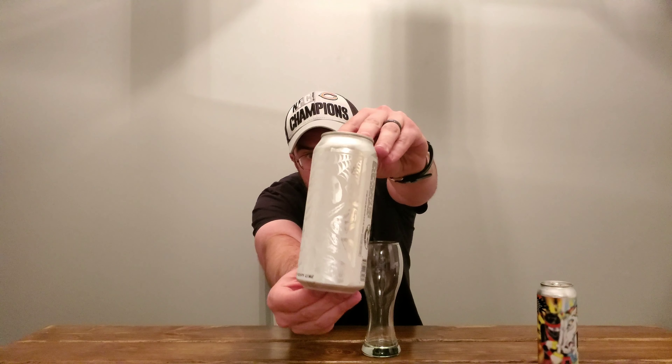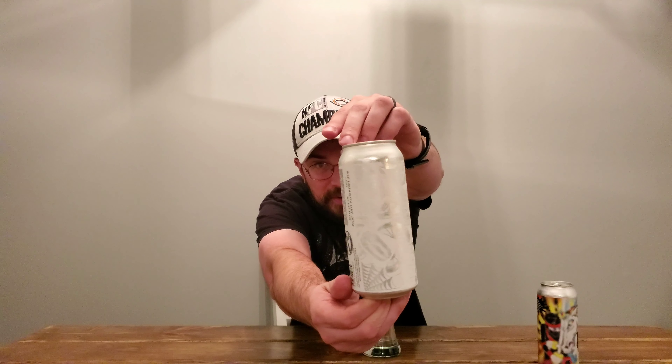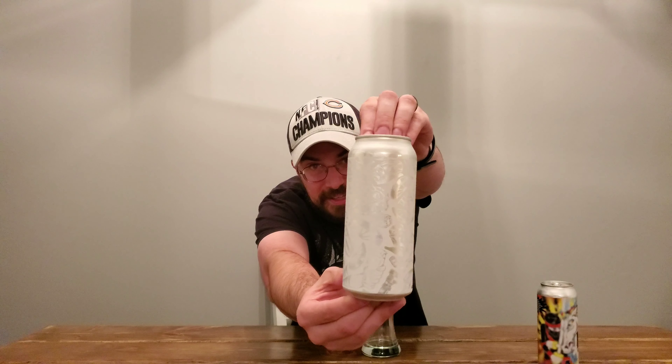I thought that was pretty interesting. I'm kind of curious to see what this is all about. This is going to be my first one trying, so congrats Pipeworks — you're my first.